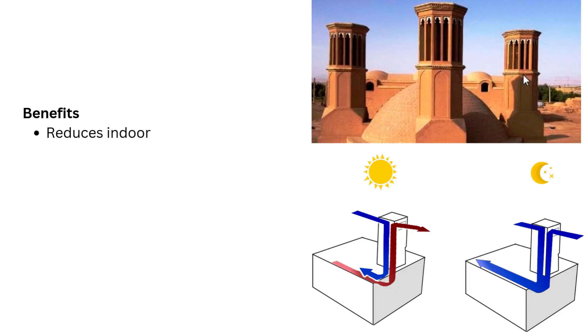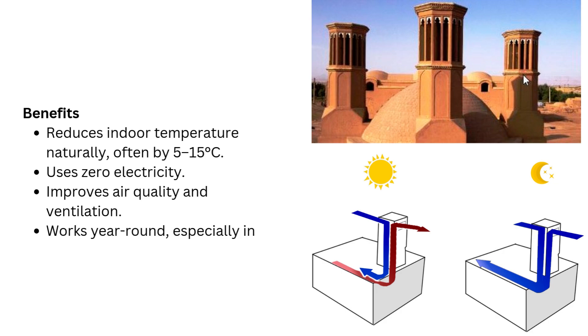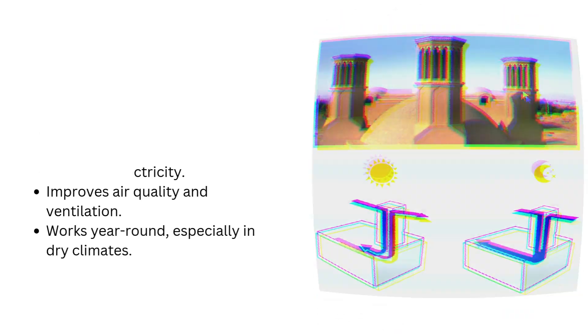Benefits: wind catchers reduce indoor temperature naturally, often by 5 to 15 degrees Celsius. They use zero electricity, improve air quality and ventilation, and work year-round, especially in dry climates.